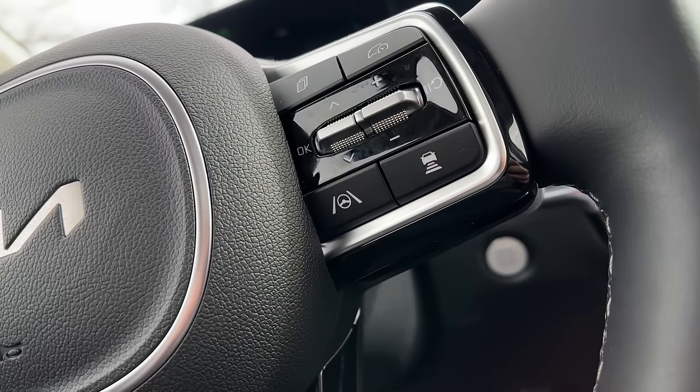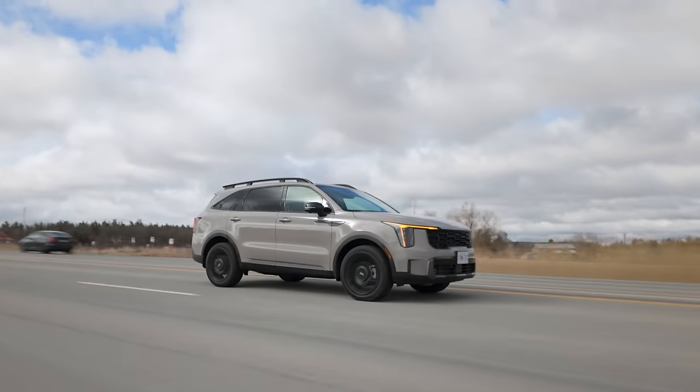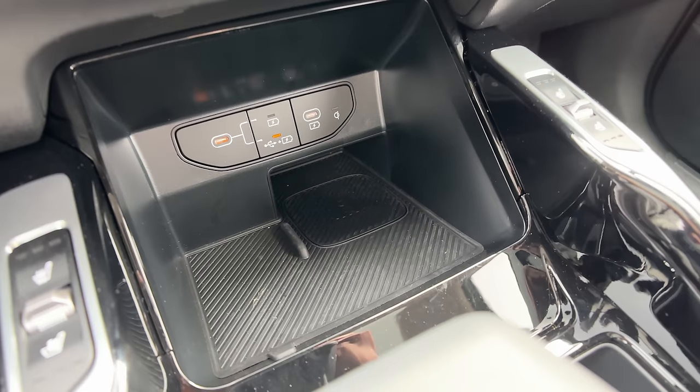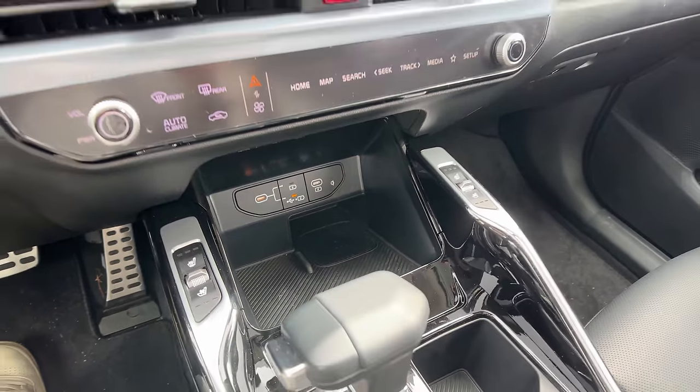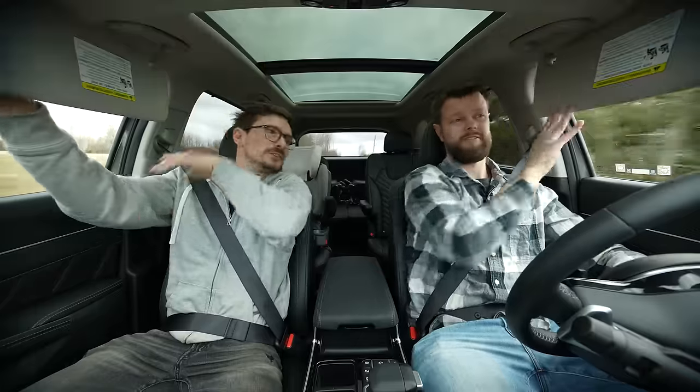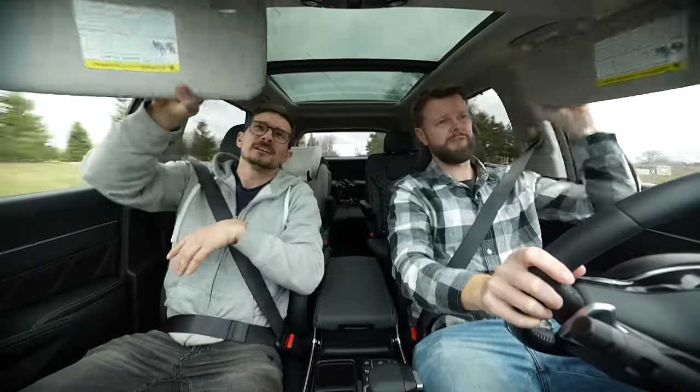More good stuff: we got lane keep assist — it worked really well for highway driving assist on the way here. We've got some gloss black down here which I don't love. We do have a wireless charger, which is nice. And then we do have cup holders — yeah, they fit cups. And what about the visors? They do slide. Full pass. Very light, but they do slide.